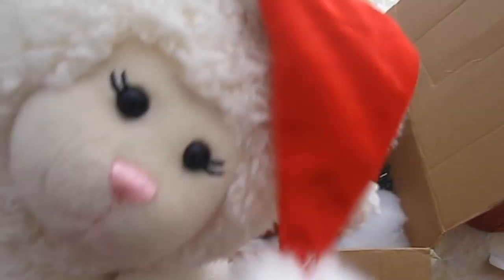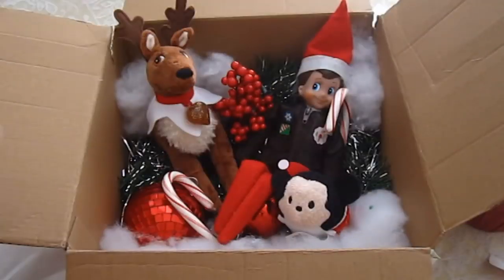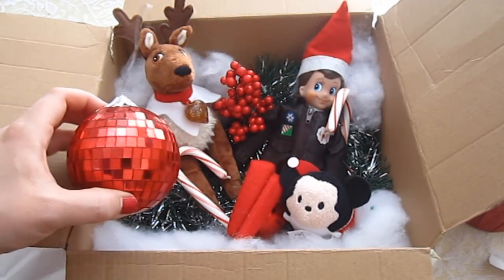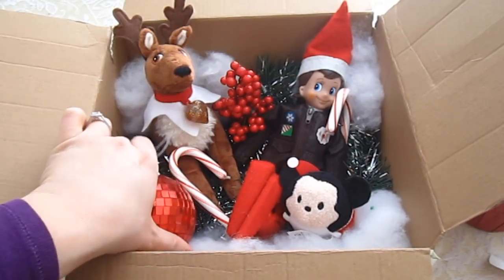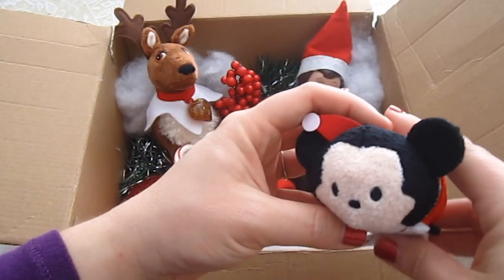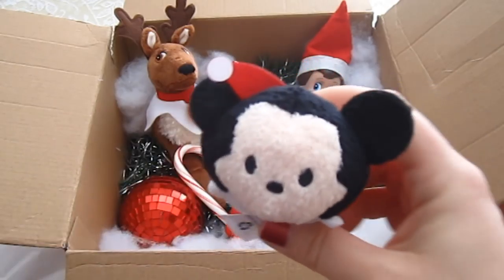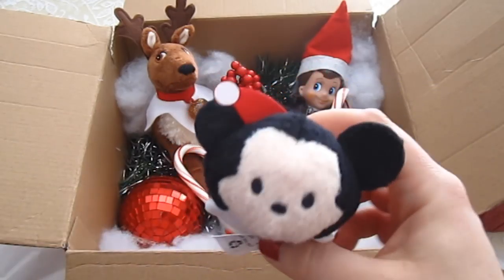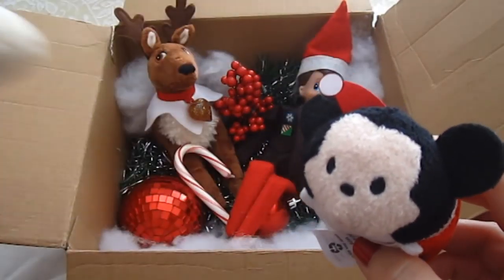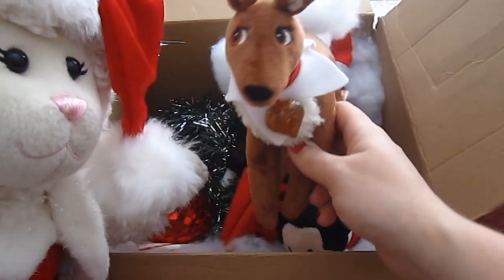I'm so excited he's back! He gave us gifts in the box — a sparkly ornament, and a little tiny Mickey dressed as Santa. Is that not the most adorable thing? And this is new — Sprinkles brought a friend.